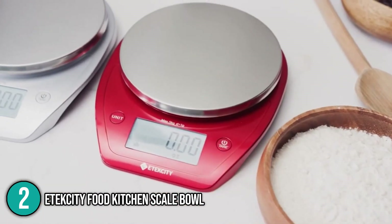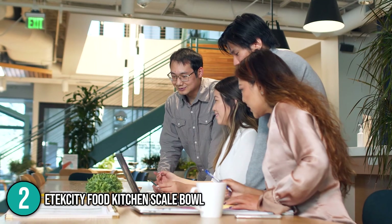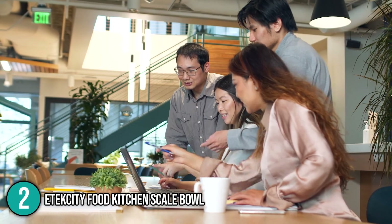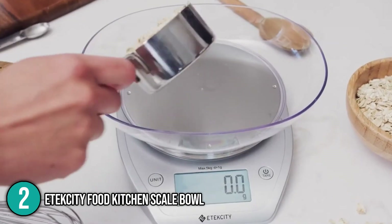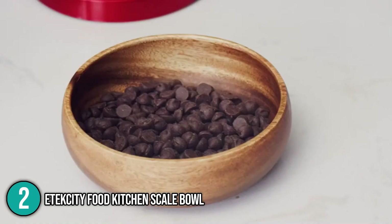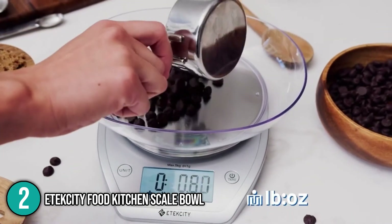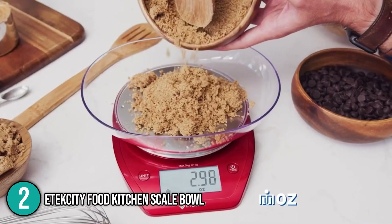It is powered by two AAA batteries and has an auto-off function to preserve battery life. Our team considers this a very flexible tool because of its numerous functions — not only can it measure food or ingredients, but also medicine, crafts, or pet products, thanks to its convenient detachable bowl. Its numerous abilities and inexpensive price definitely make it a worthwhile investment, earning a well-deserved spot at number two.